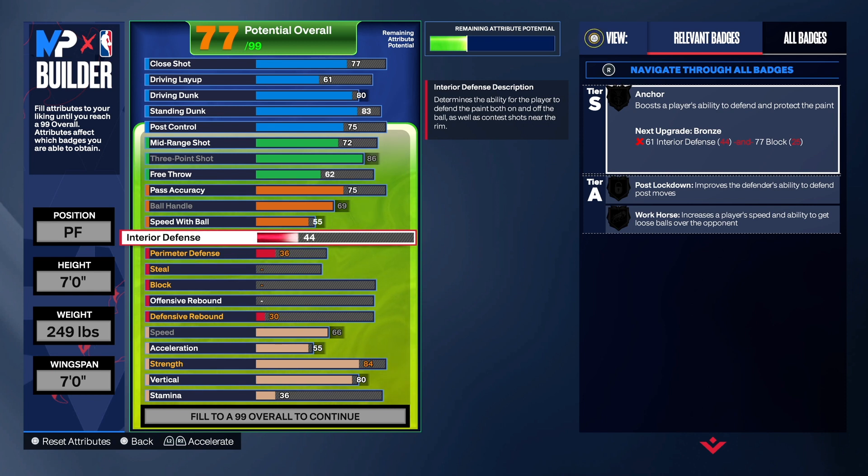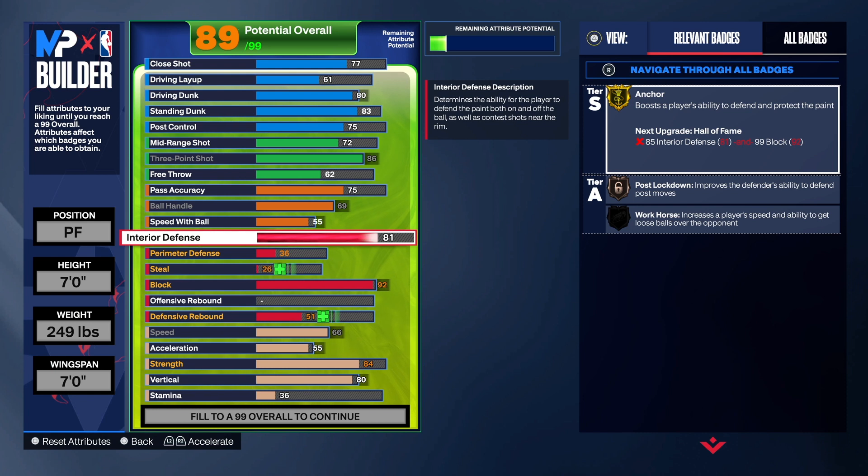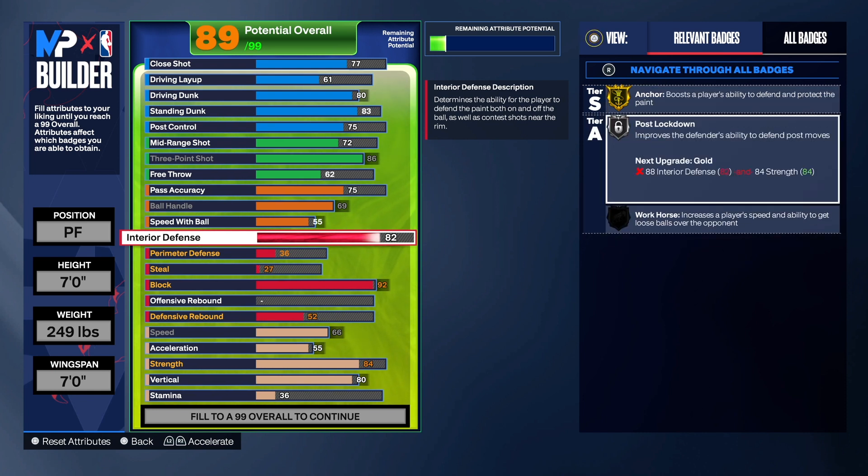With a center you want to focus on interior defense, shot blocking, and rebounding. For interior defense you can do a 77 — that's all you really need to get Anchor up. A lot of people take their block to 87, but Gold Chase Down Artist and Gold Anchor is what I'd rather have on centers. I took the interior defense up to 82 to get Silver Posterized Lockdown, just in case somebody wants to come in and post on you.